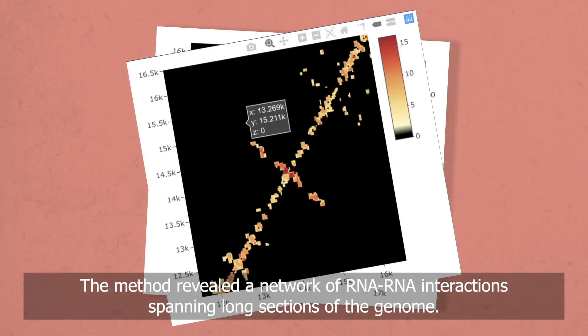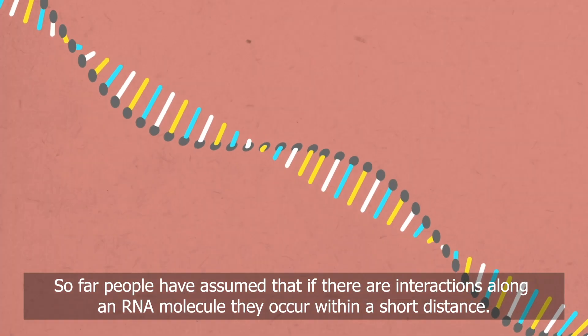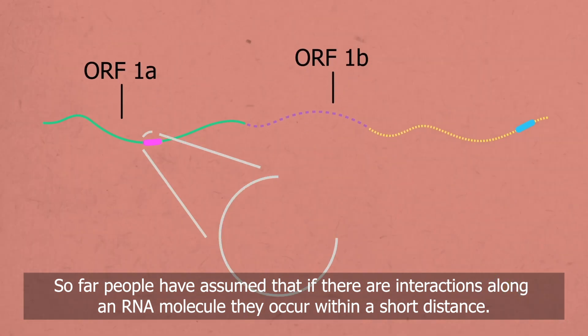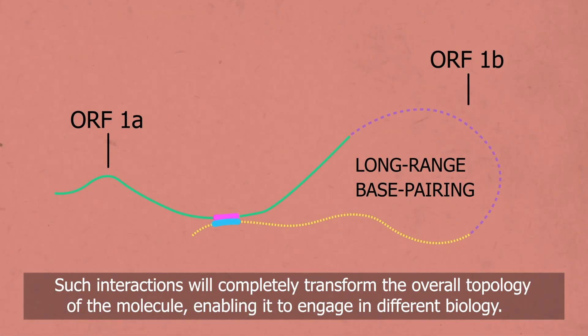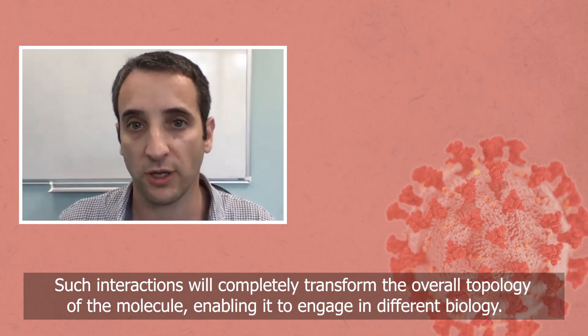The method revealed a network of RNA-RNA interactions spanning long sections of the genome. So far, people have assumed that if there are interactions along an RNA molecule, they occur within a short distance. What we find is that RNA interactions can span distances of tens of thousands of nucleotides, spanning the entire genome. Such interactions will completely transform the overall topology of the molecule, enabling it to engage in different biology.